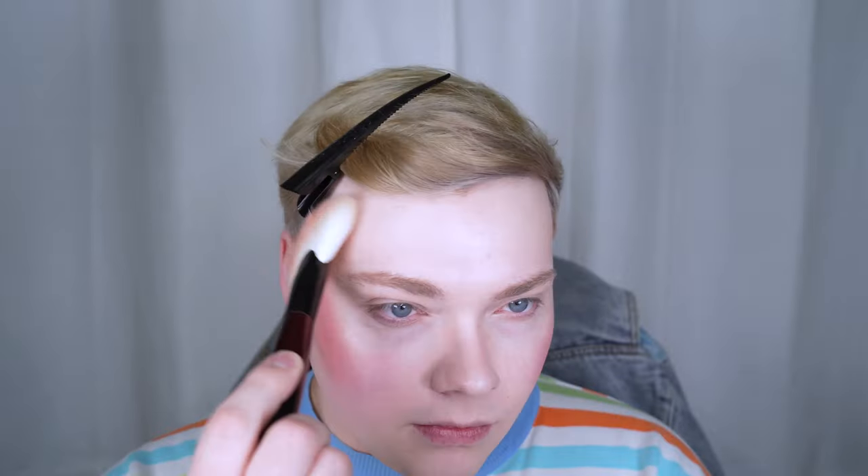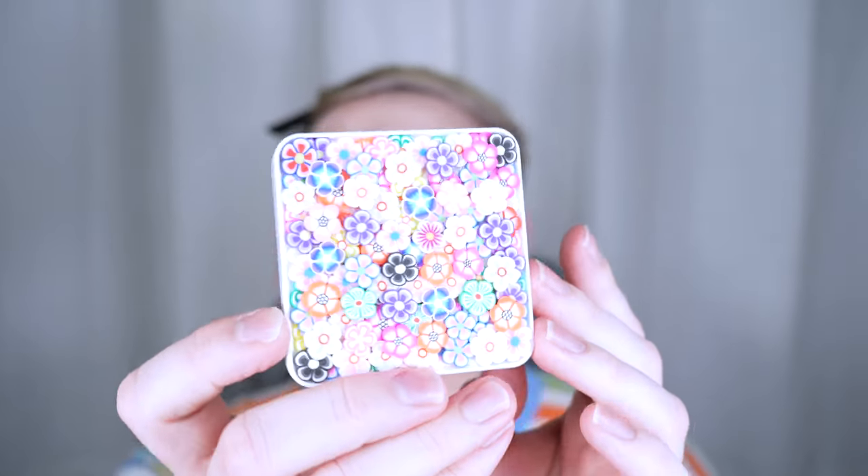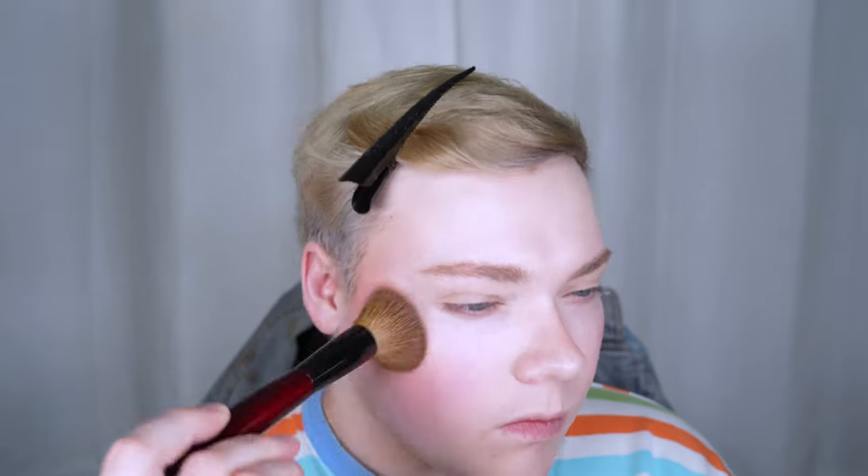I'm going to go in with the Tomfort Bronzer in Terra with the Sonia G Sculpt 1. Then I'm taking the One Size Powder. Let's try buffing with this powder — I'm just obsessed with this compact. I want a sweater that is basically this. I'm going to go in with the Sonia G Face 1 and just take some on my sponge and press it into the center. Let's see how it blurs.